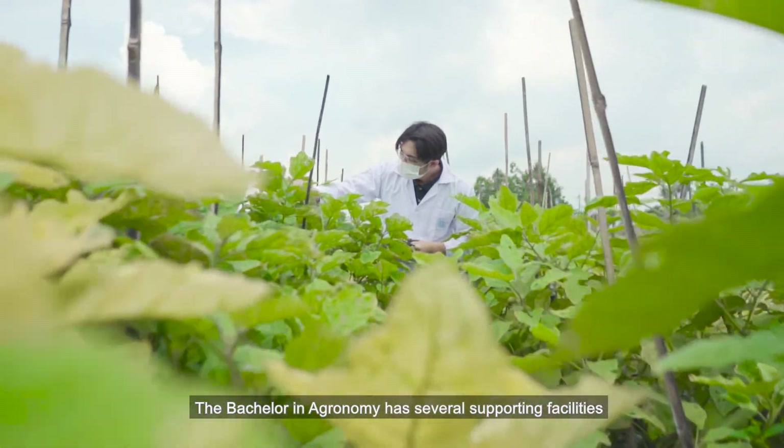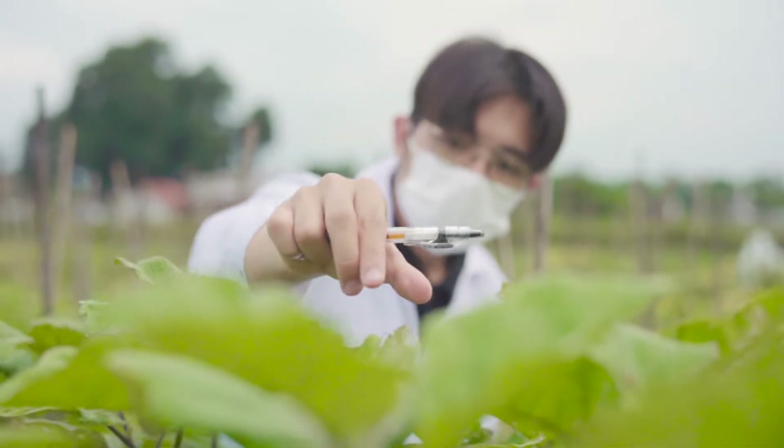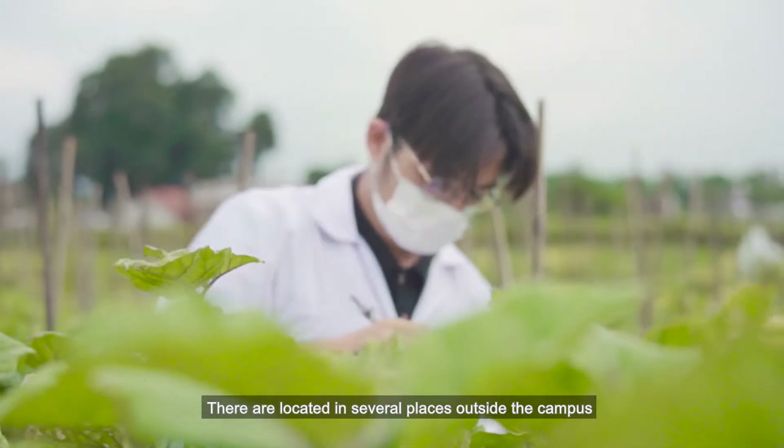The Bachelor of Agronomy has several supporting facilities for learning and research for the academic community, located in several places outside the campus.